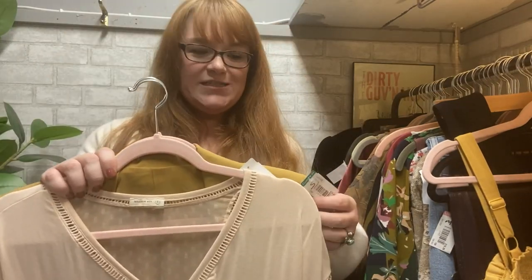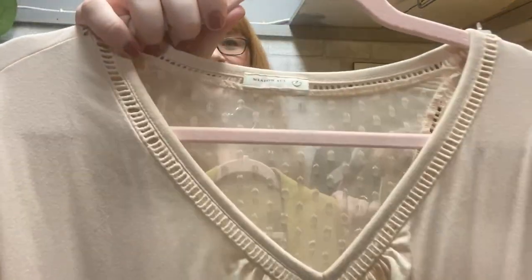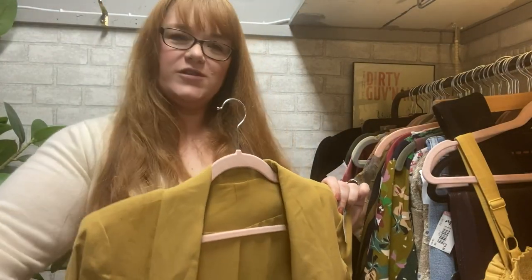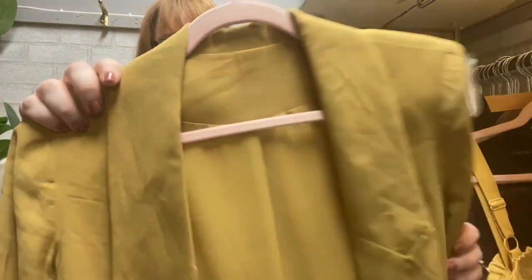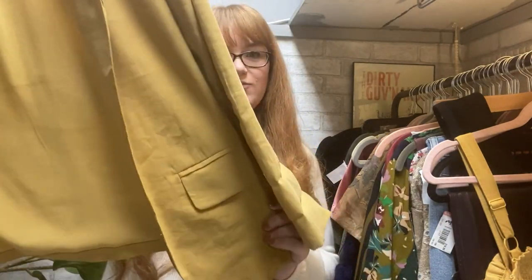Some more $1.99 items on green tag day. This is from Anthropologie and has that sheer factor that we're looking for for the spring. And this blazer — the new label — feels silky and has a nice mustard yellow color going for it.